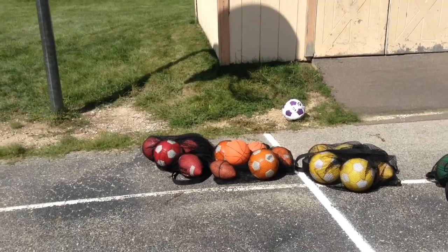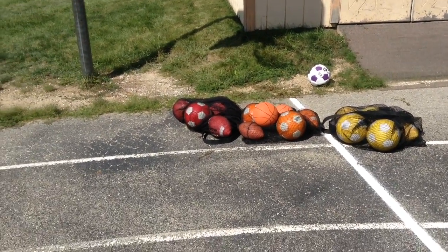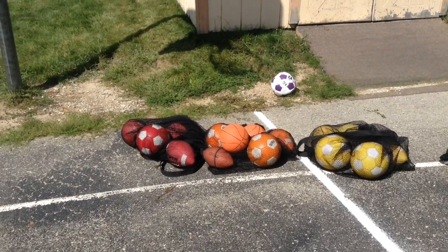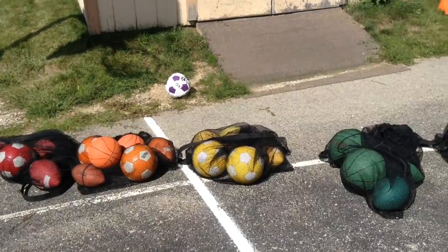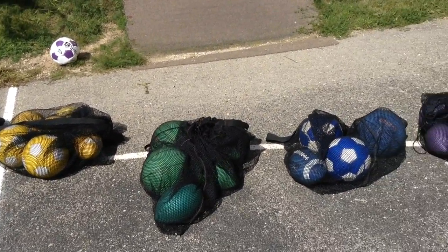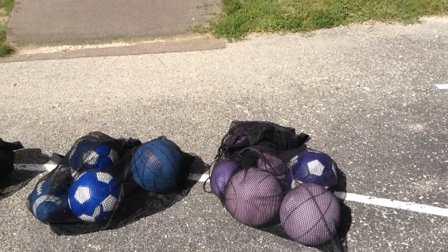If you are going to use the playground balls, you need to use the color for your class: 4K red, 5K orange, first grade yellow, second grade green, third grade blue, fourth grade purple.